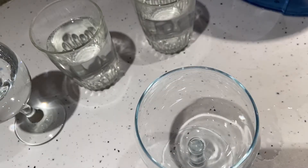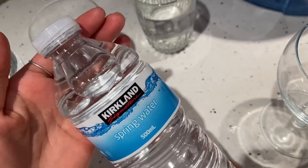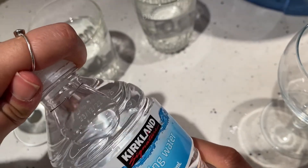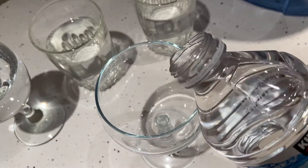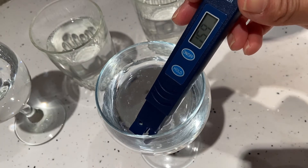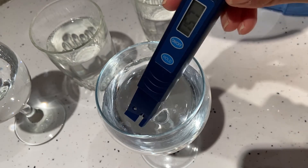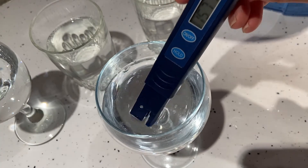I drink quite a bit of bottled water as well when I'm out and about. The one we usually buy at home is this regular water — it's the cheapest water you can get. The reading comes in at 159 — that's not too bad at all. So the bottled water is not too bad compared to the tap water.